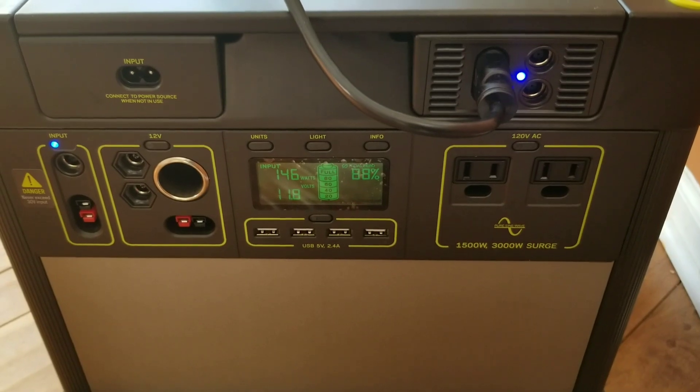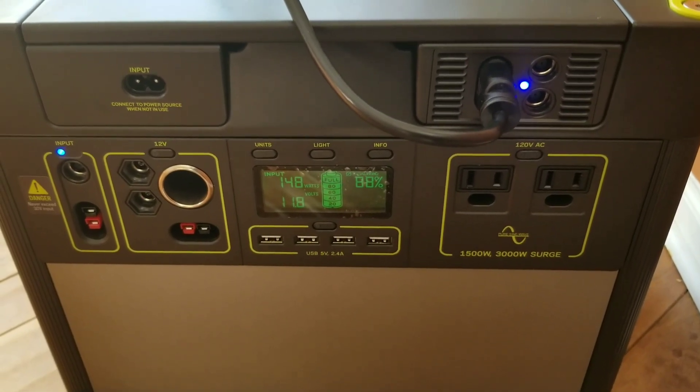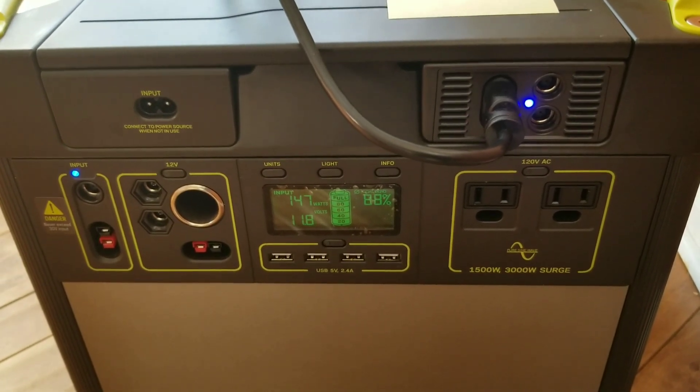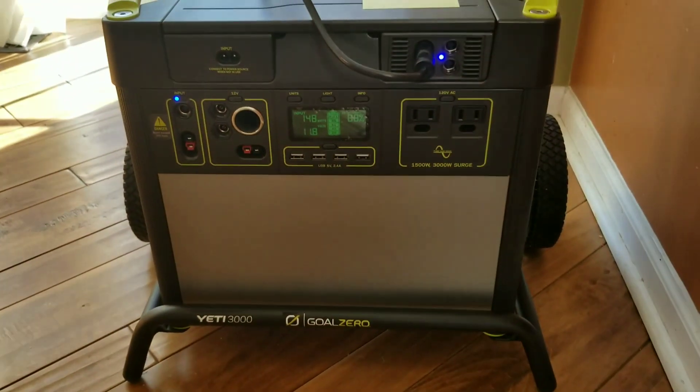Let's see one last time — 127, 146 watts. Pretty impressive. Alright, that's it for the time being and hope to see you guys out there with your own power stations. Have a good one.